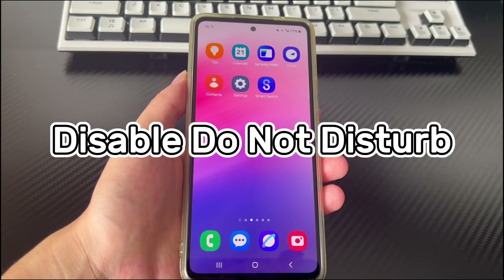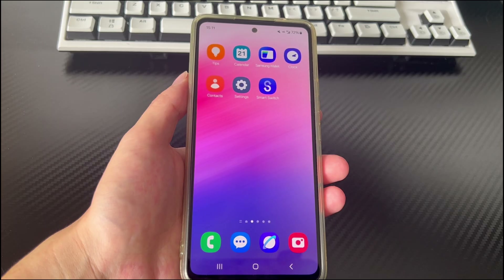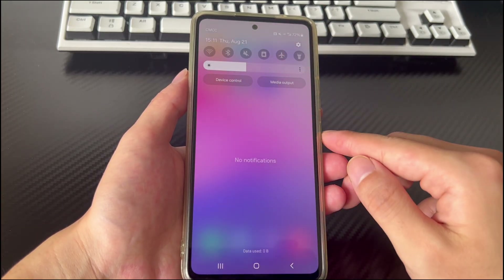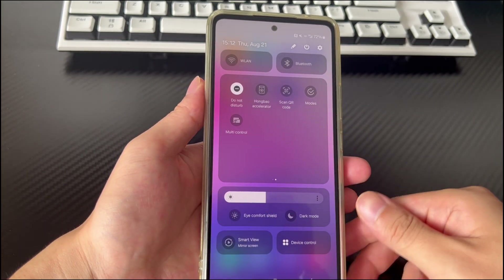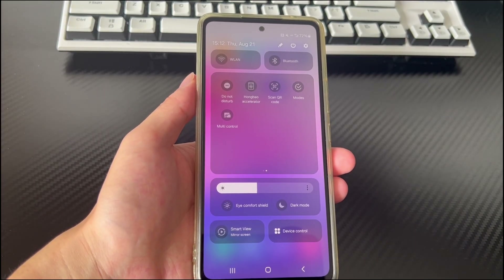Method 3 is to disable Do Not Disturb. Android phones have a Do Not Disturb feature that can block speaker output. If Do Not Disturb is turned on, the Android phone speaker may stop working. To check, swipe down from the top of the screen and then swipe down again to open the full action bar. Check if the Do Not Disturb button is turned on, and if so, immediately turn it off.